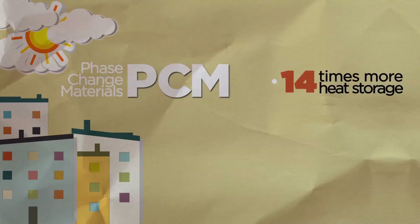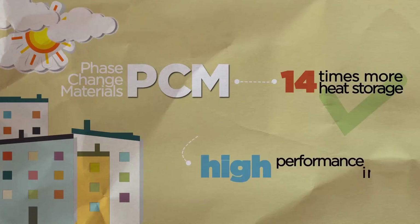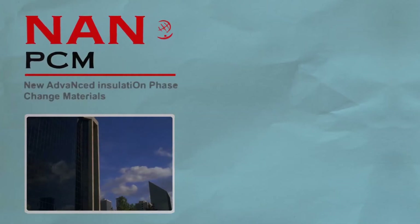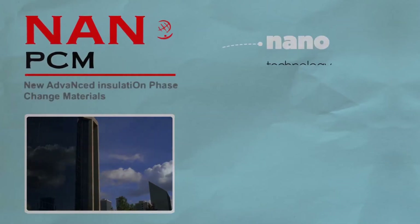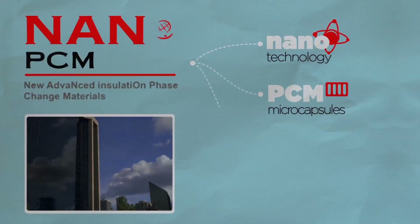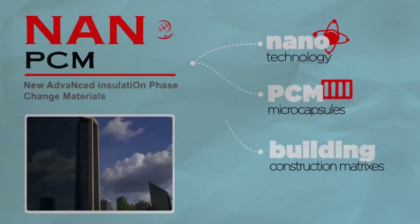These are materials that can store 14 times more heat per unit volume than standard construction materials. This is why they are great materials for creating high performance insulation components. NanoPCM uses nanotechnology to incorporate these phase change material microcapsules into traditional building construction matrixes.